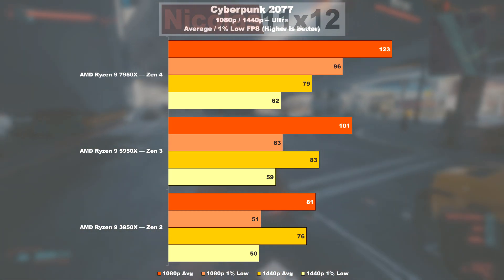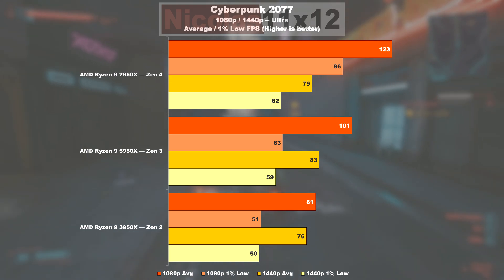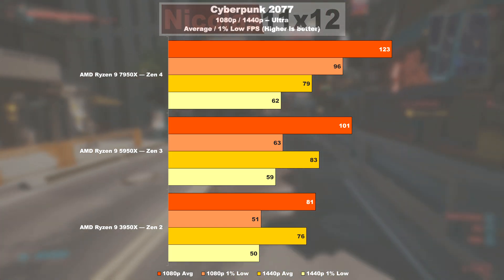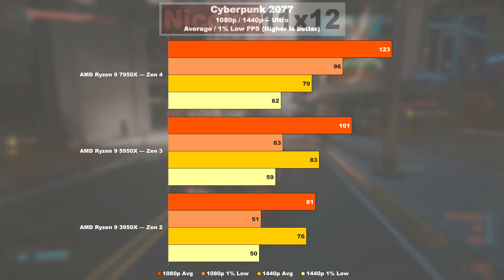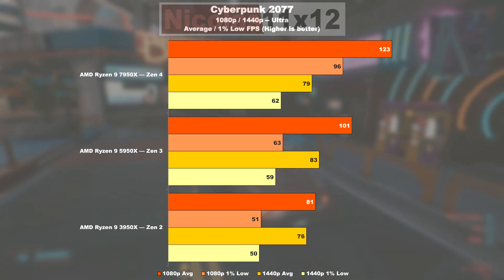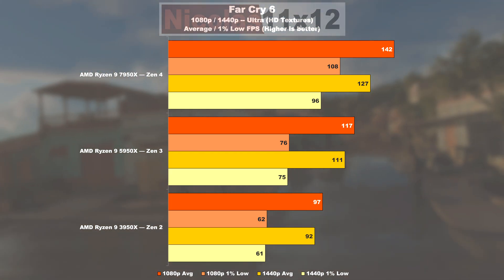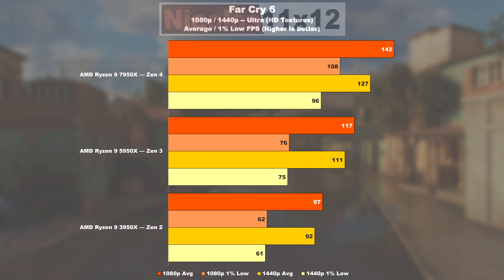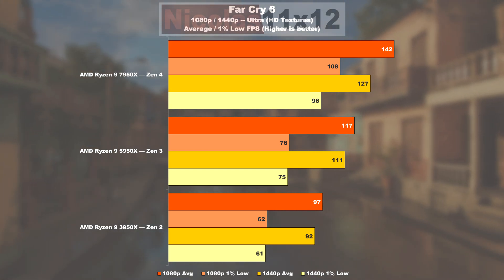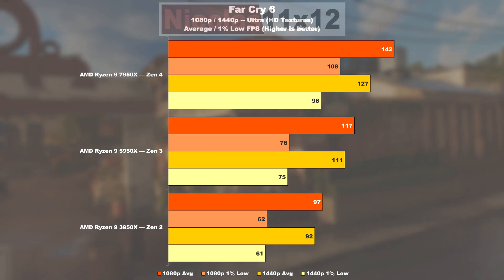Moving on to Cyberpunk 2077. A 3950X is only outputting a measly 80 FPS here. The 5950X is doing 100 — that's a gain of 25%. Nearly such a big one is witnessable from Zen 3 to 4: 22%. Much more impressive here is the uplift of 1% lows — a nice 52%. In Far Cry 6, between Zen 2 and 3 there's a 21% gain, while Zen 2 appears to be dangerously close to yet another CPU bottleneck. Coming from a 5950X, a 7950X also delivers a 21% performance uplift, paired with 42% higher 1% lows.